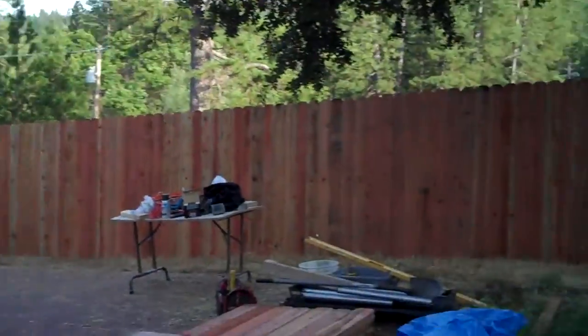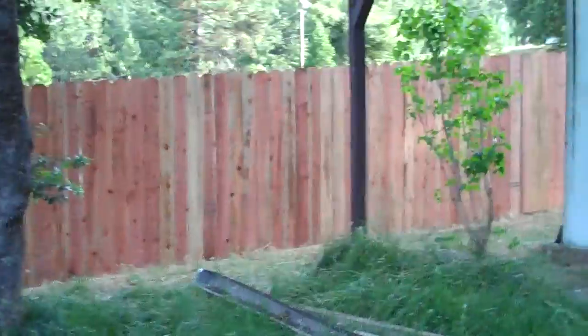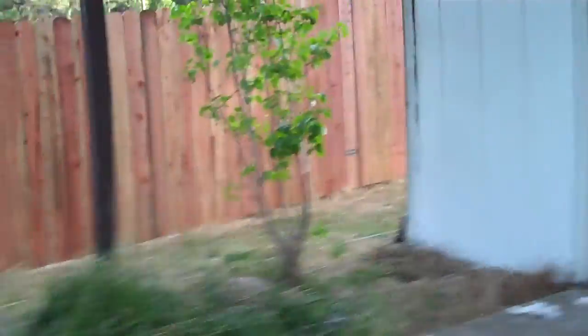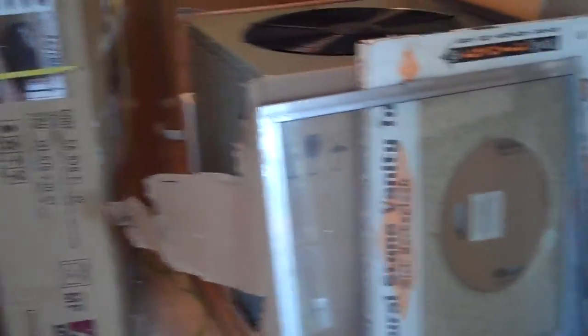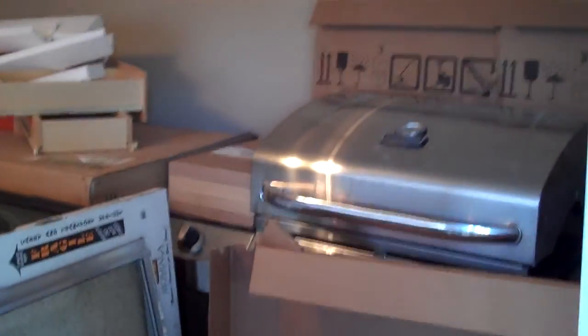There's the fence Scott built in two days — 100 something feet. There's the furniture and the air conditioning unit and some granite that we're going to be installing in the barbecue.